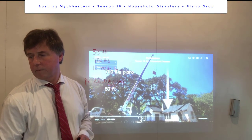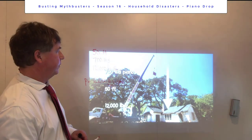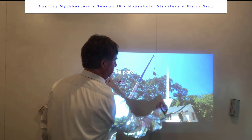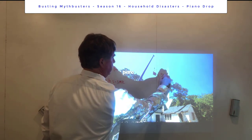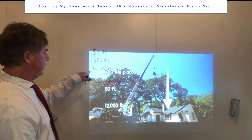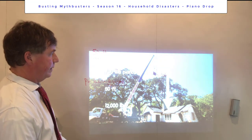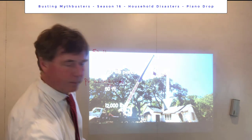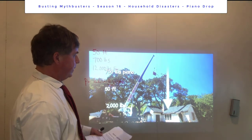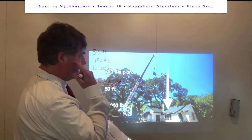Let's do some physics on this. We have a 50-foot drop and they claim the impact force will be 12,000 pounds. So let's verify that number. The first thing we want to do is compute the velocity of impact — how fast will the piano be traveling after falling 50 feet?